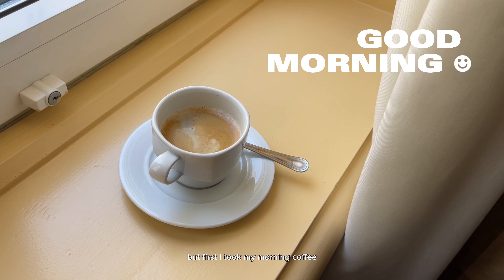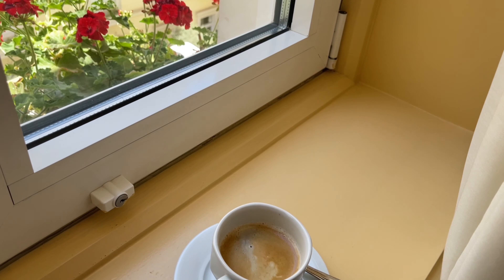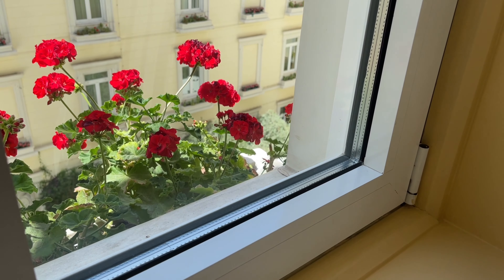Today is a brand new day with a whole lot of new adventures waiting for us. But first, I took my morning coffee to wake me up and get me ready.